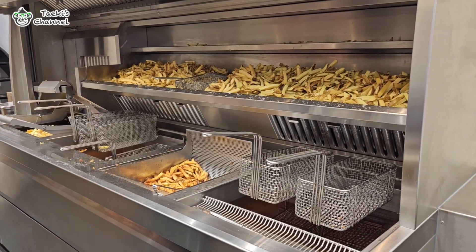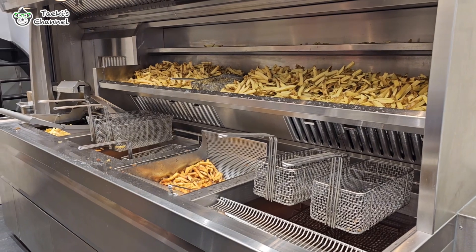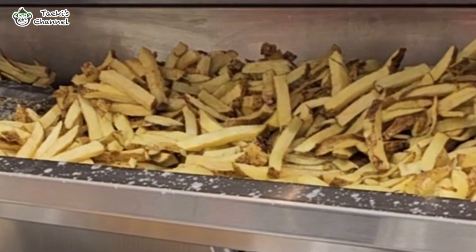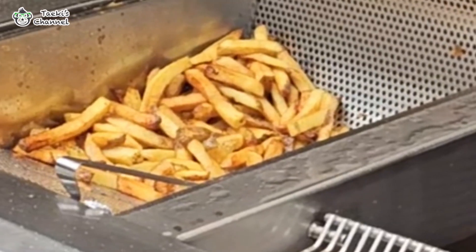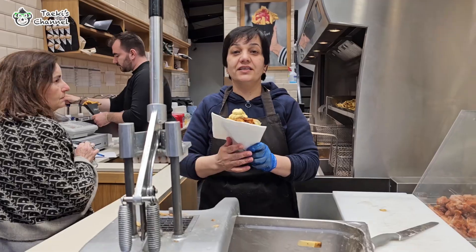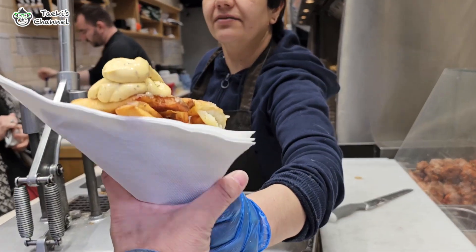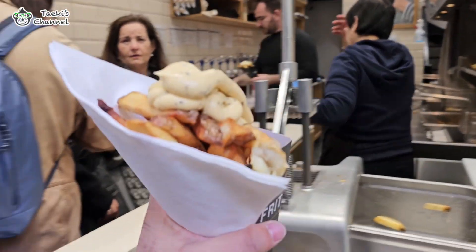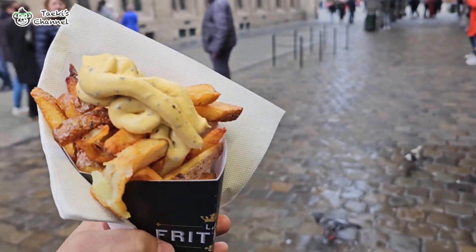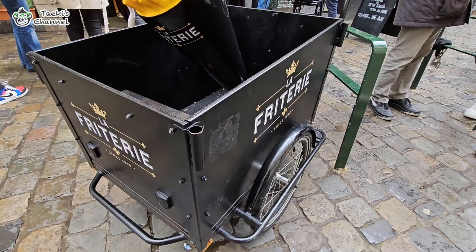Let's rewind a bit and talk about the history of Belgian fries. Did you know that fries can be traced back to Belgium in the 1960s? Back then, residents along the Merseus River survived on fish. But when the river froze over the winter, they turned to potatoes. These potatoes were prepared in a similar way to fish, and that's how the humble fry was born.